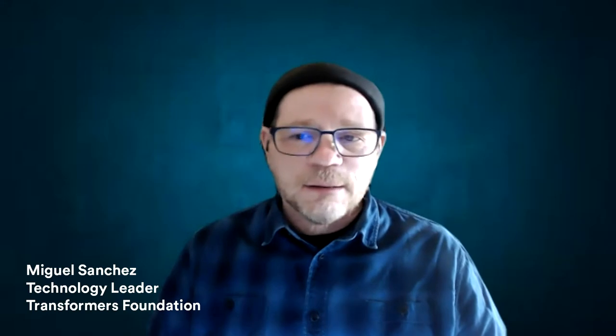Hi, this is Miguel Sanchez. I am a textile engineer based in Barcelona. My degree is in textile chemistry and I've been working for a long time on textile dyes and chemicals, always related to denim. I'm currently the technology leader for Kimpins and a member of the Transformers Foundation.